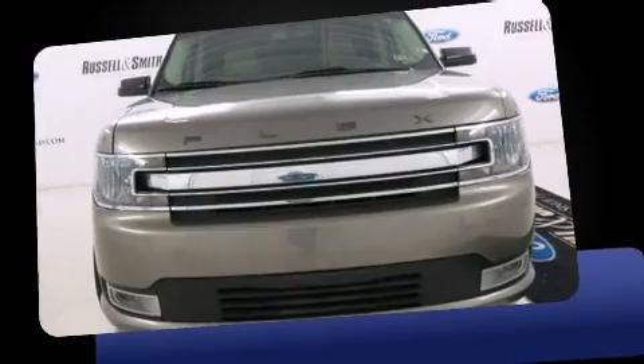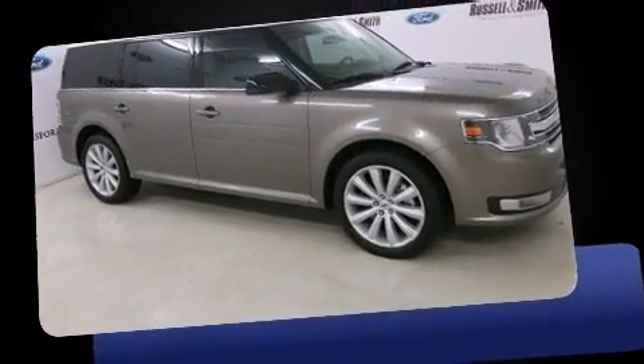Introducing the 2014 Ford Flex. With fewer than 15,000 miles on the odometer, this four-door sport utility vehicle prioritizes comfort, safety, and convenience.